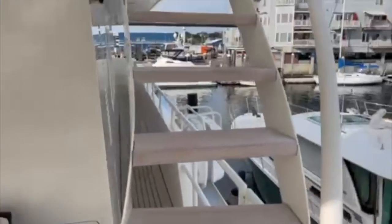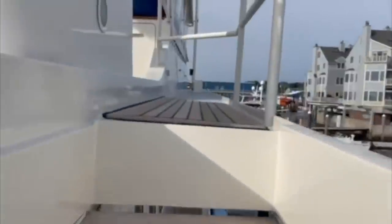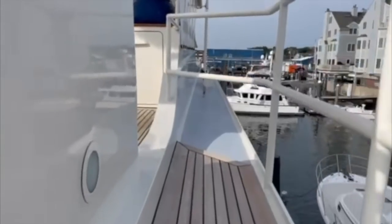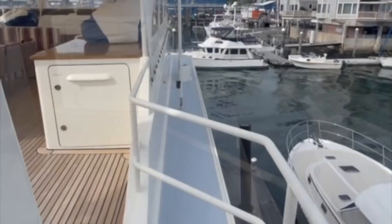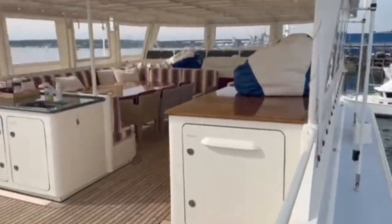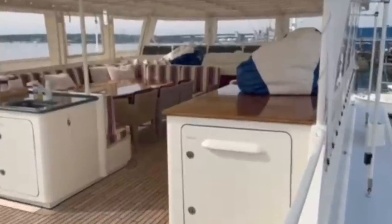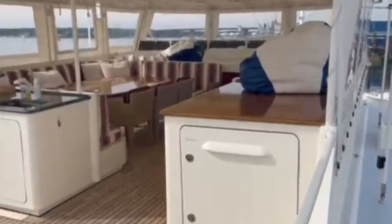Let us now continue our journey upwards and head up onto the flybridge, which is probably where you, your family and your friends will spend the majority of your time while you are under way during fair weather conditions. Check out this large seating area. Imagine enjoying some of your favourite food cooked by your own personal chef as you take in the scenery. This is what yachting is all about.